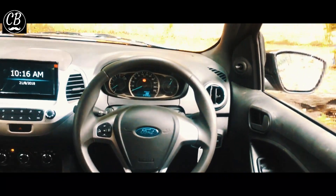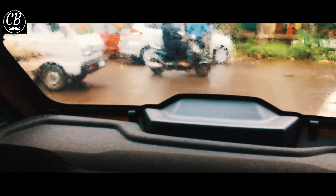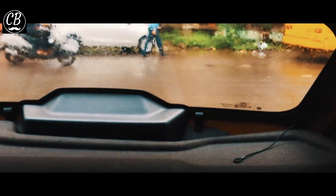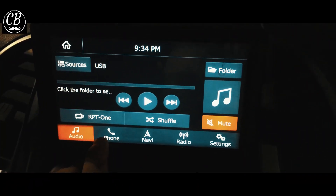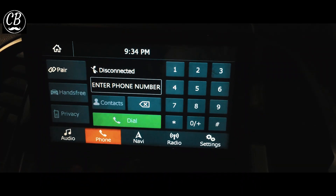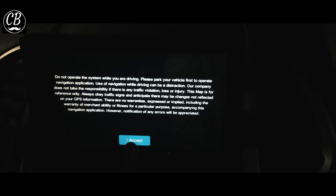The touch display is here. You can use the audio, calls, navigation, and all the things you can control.